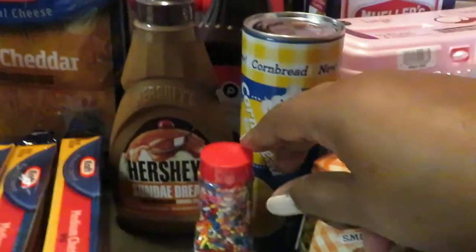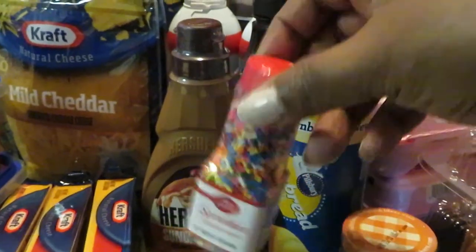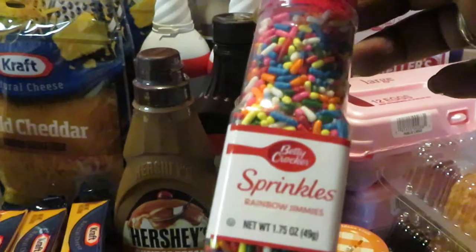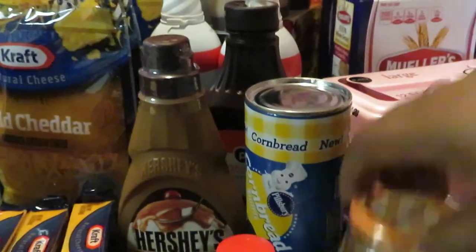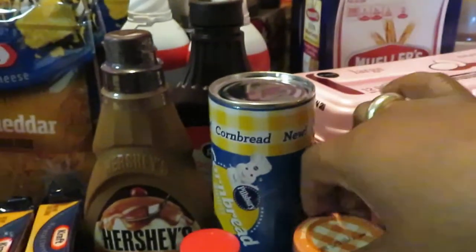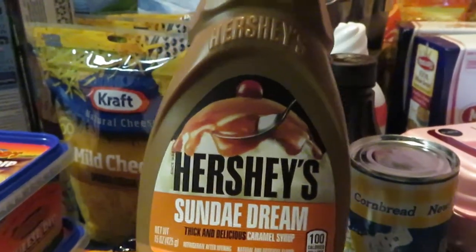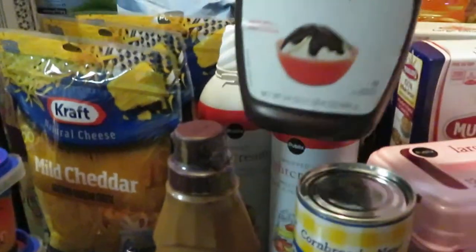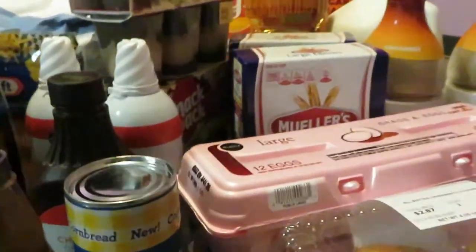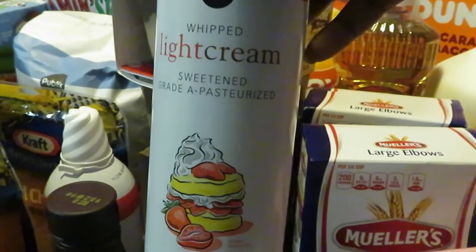I grabbed some sprinkles — we're going to be making ice cream sundaes for my daughter's birthday. The sprinkles were priced at two dollars and sixty-seven cents. I also got some Smucker's walnut topping priced at two fifty-seven, Hershey's sundae syrup at two eighty-seven, and the Publix chocolate flavored syrup at two eighty-nine.